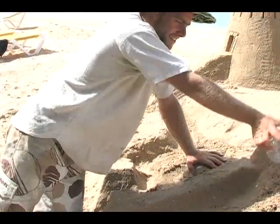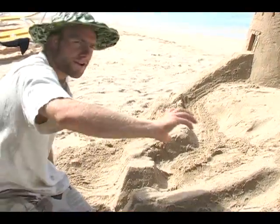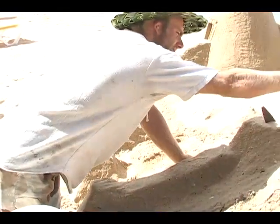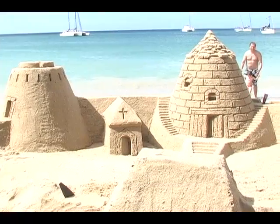Billy Rimmer says he learned the art of sandcastling from a Hungarian whom he met in Spain. The Hungarian, he disclosed, has been building sandcastles for most of his life.